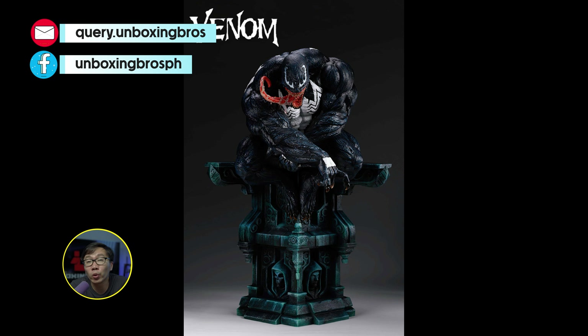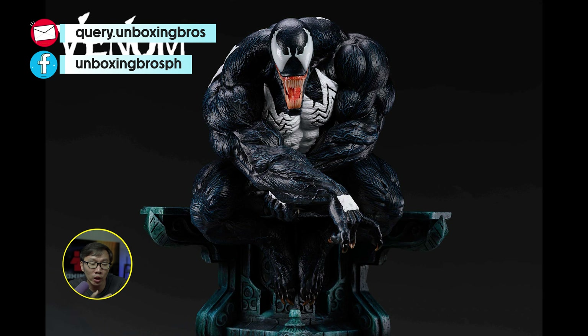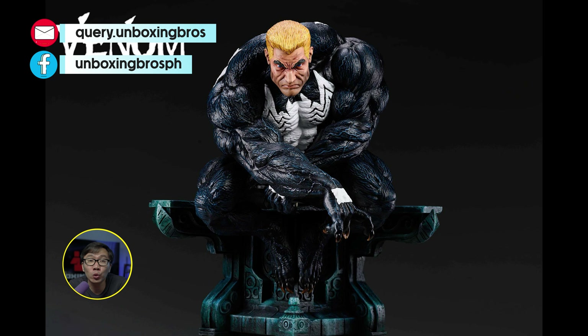This museum type Iceman is ready to ship. Gotta say, this is very, very impressive and I'm definitely tempted to get this one. Small base and a great statue.